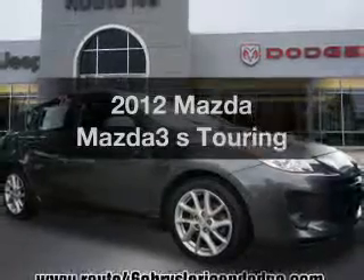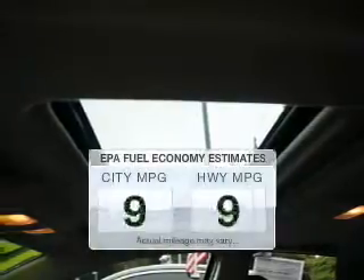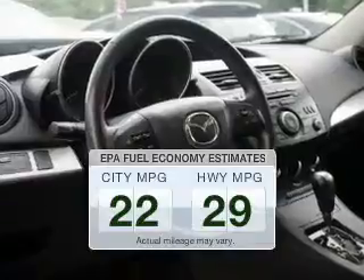Check out this 2012 Mazda Mazda 3. Travel the roads in style and comfort in this great vehicle. Low emissions and the good fuel economy offered in this vehicle are important to you and the environment.